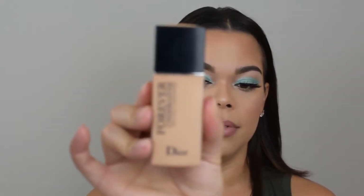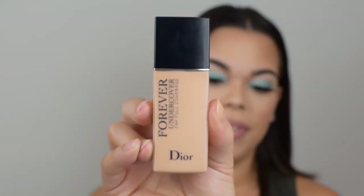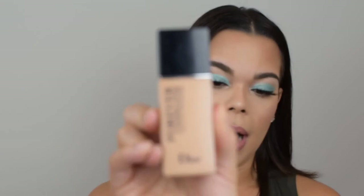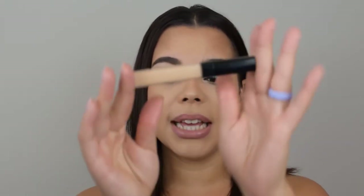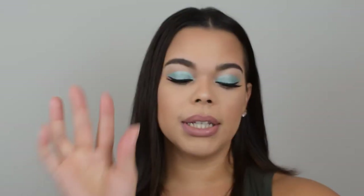This is Forever Undercover 24 Hour by Dior — one of their newer foundations. I know they have this and they have the glow version. So first impressions — and the other thing I got to review was this, a Chanel concealer. I go into detail in the video on both of those.